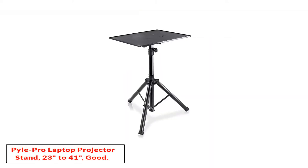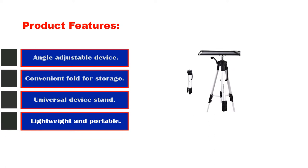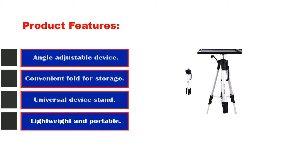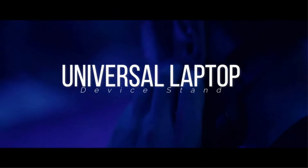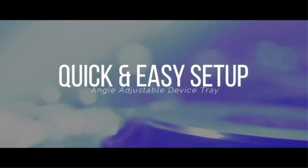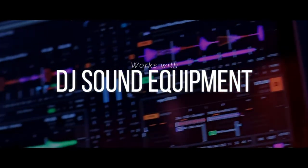Number 1: Pyle Pro Laptop Projector Stand. Product features include an angle-adjustable device tray, convenient fold for storage, universal device stand, and lightweight and portable design. It is a nice fit and finish product that is perfect for laptops, tablets, projectors, and other DJ equipment. You will be impressed with it after your first use. You will commend the fact that this device is very simple to set up.